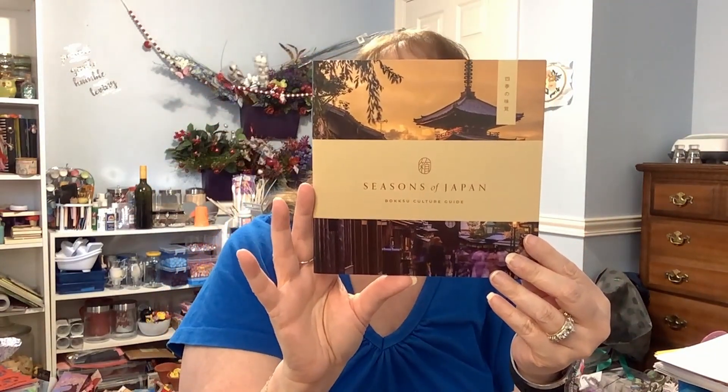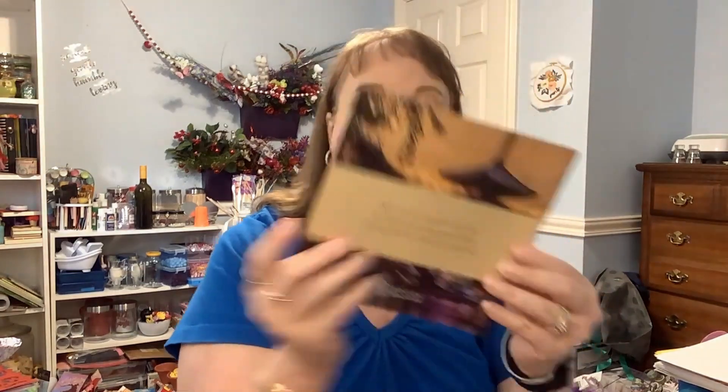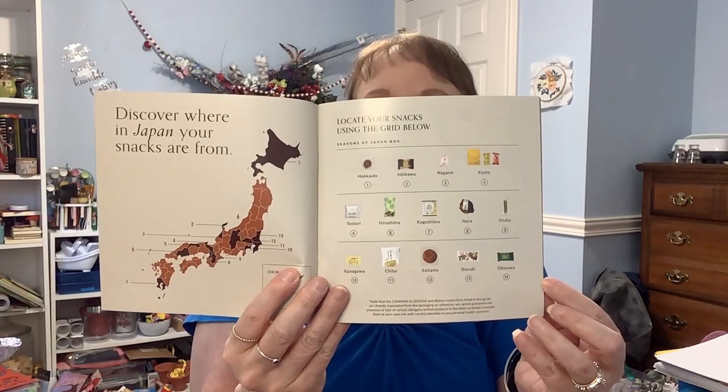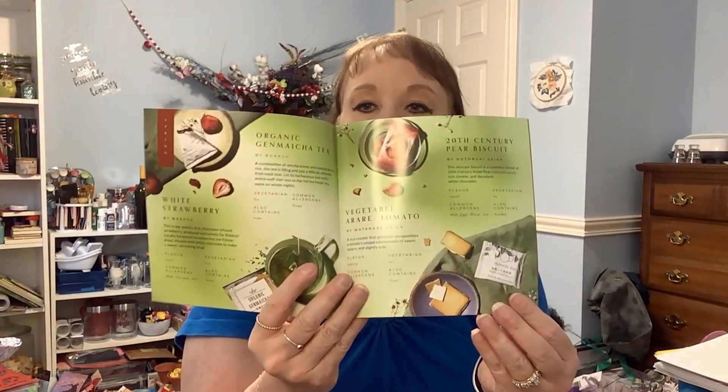It's got a little booklet on top. On the back it says, 'See you next month with more to explore about Japanese culture through the best snacks we can find.' What I really like is it has the top nine things you should know. It welcomes you to Bokksu, talks about where in Japan your snacks are from, and goes through each one telling you all about the snack, where it's from, and what kind of taste it is.